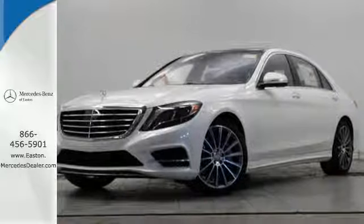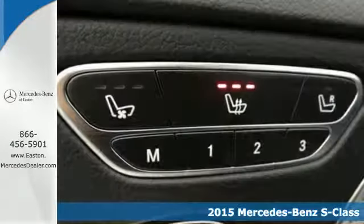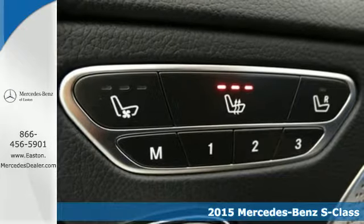Click the link below to schedule a test drive. Here's a 2015 Mercedes-Benz S550, offering uncompromised luxury.